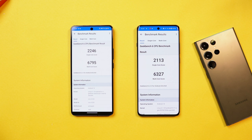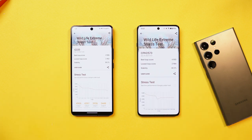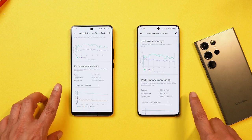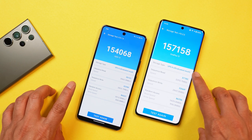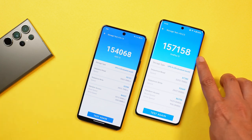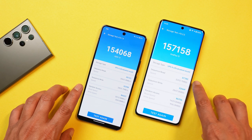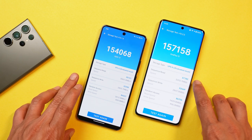Both phones run Qualcomm Snapdragon 8 Gen 3. In Geekbench scores iQoo scores slightly higher while OnePlus scores are slightly lower. In Wildlife Extreme stress tests, stability results vary — sometimes iQoo is better, sometimes OnePlus 12. Both have UFS 4.0 storage; OnePlus 12 scores slightly better: 157,158 versus iQoo's 154,068. OnePlus 12's read speed is 3,292 MB/s compared to iQoo 12's 3,063 MB/s.